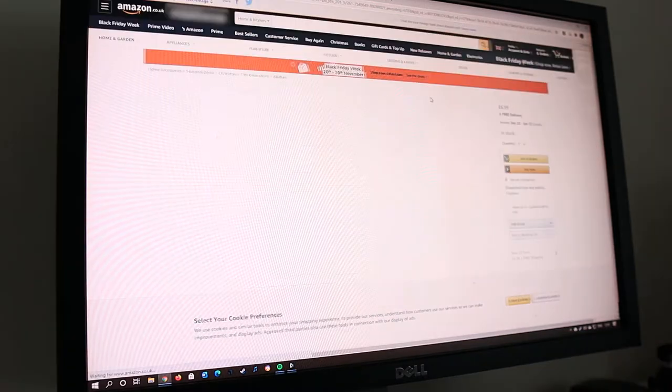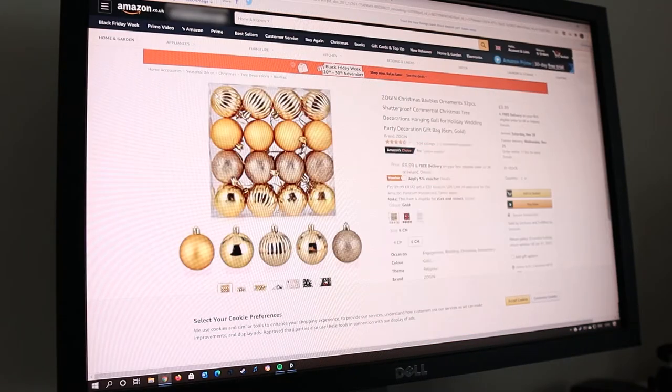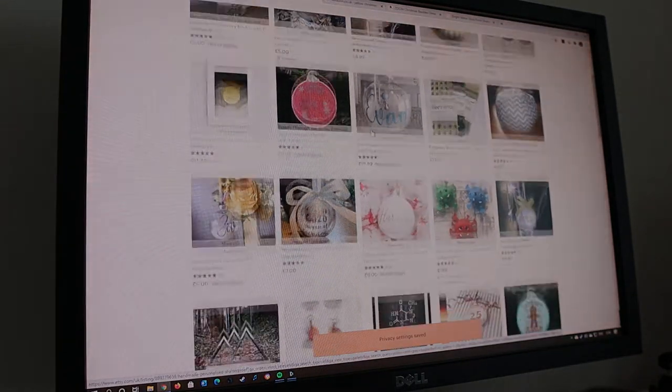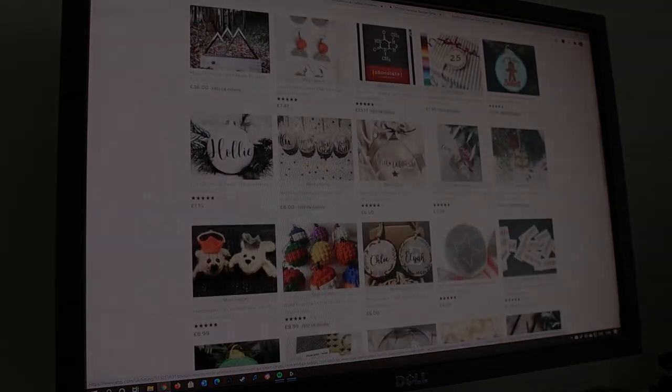So it turns out that yellow baubles are very hard to come by. Plenty of gold, but not yellow. This calls for drastic measures — using Christmas crafts and a unique set of skills.